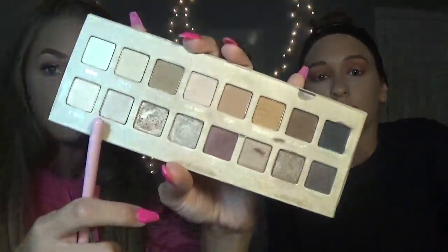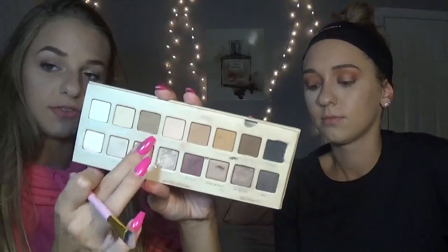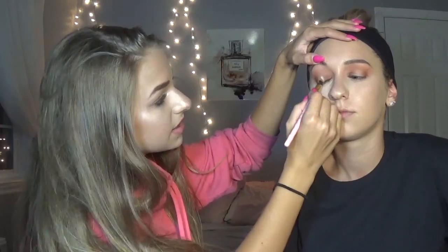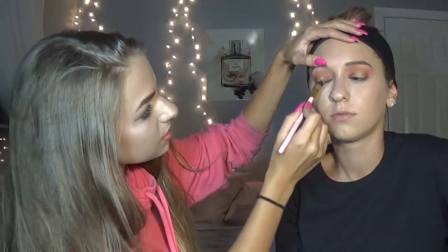I'm going to be taking the LORAC PRO 3 Palette, which has really nice shimmers. I'm going to take a golden shade called Medallion — it's a beautiful shade I use for lots of looks. You don't even need to spray it to get the metallic shine off of it. Since this is a halo eye, I'm going to be putting it just in the center to create that dimension.